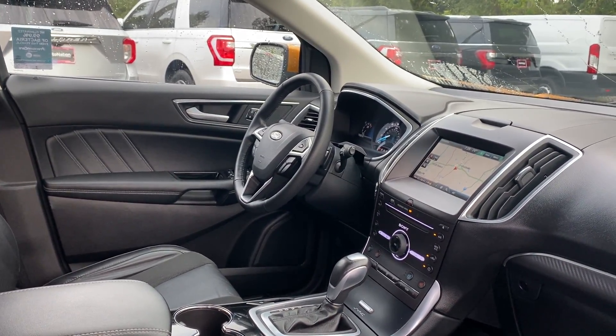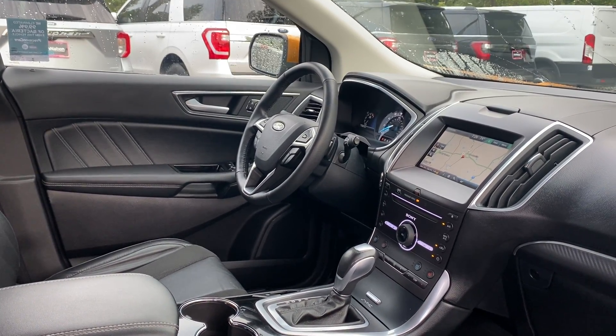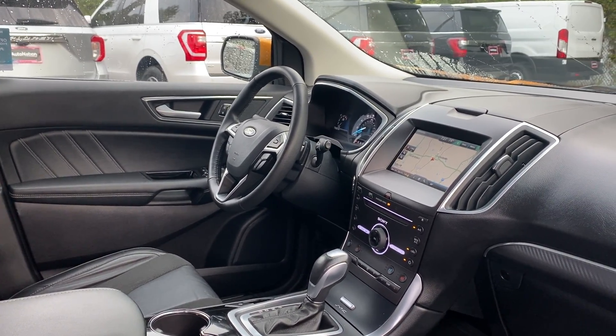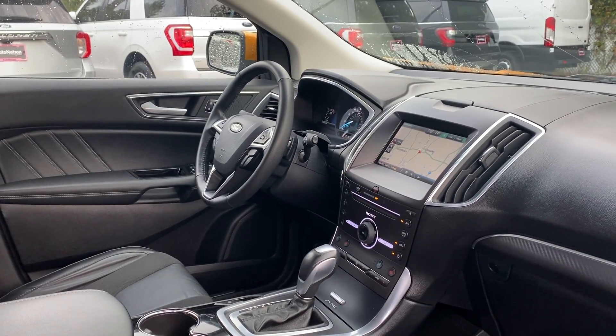It features a powered driver's seat with memory seating, power windows, locks and mirrors, a leather wrapped steering wheel, paddle shifters, home link for your garage door, remote start, and push button start.